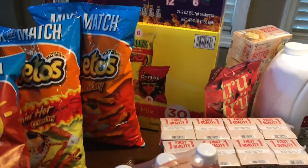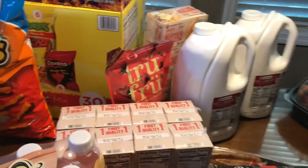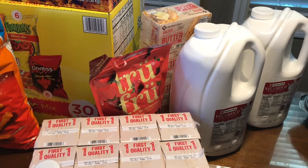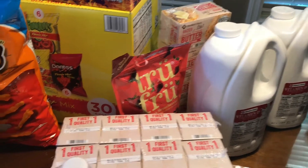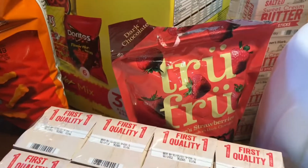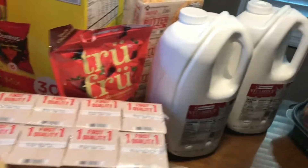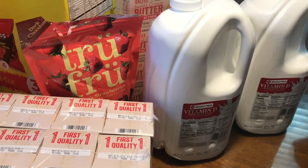Okay, the second receipt — we have two bags of this true fruit, they were $9.98 a bag. We have two gallons of milk at $3.32 a gallon.